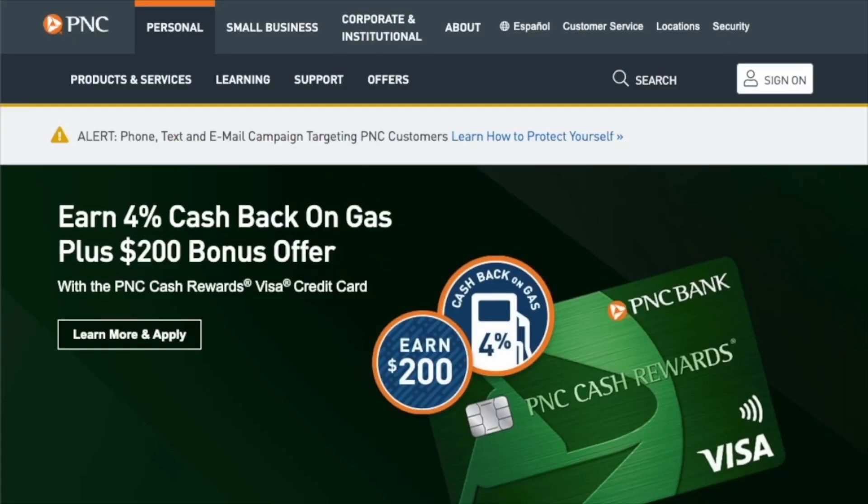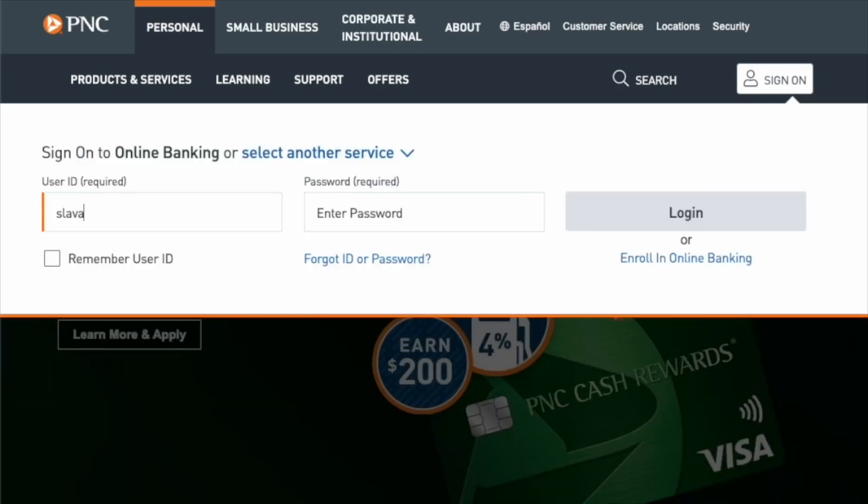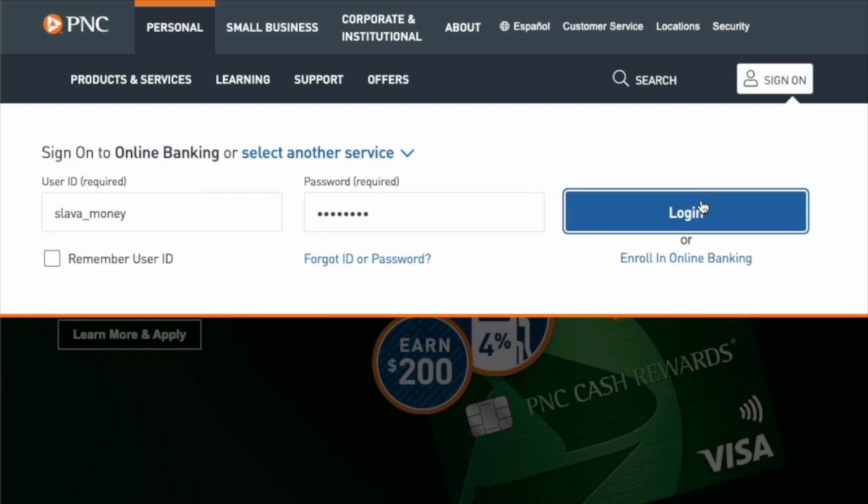On the main page, click on the Sign On button. Then in the drop-down menu, enter your user ID and password. Next, click on the blue button Login.